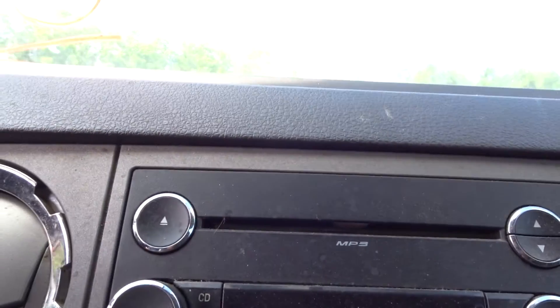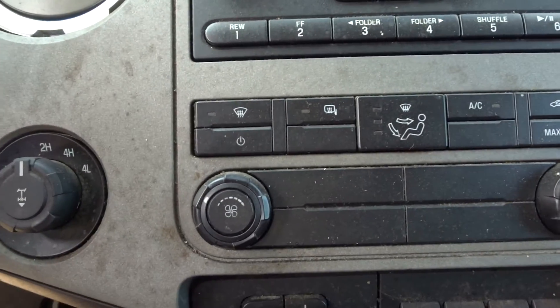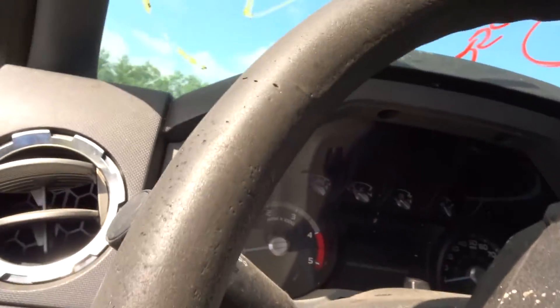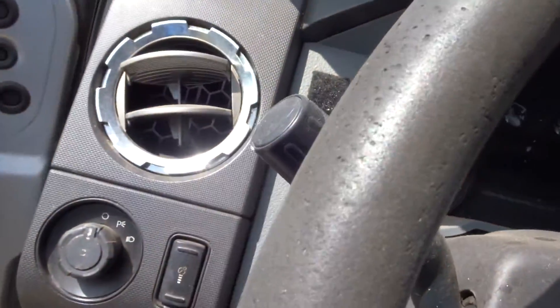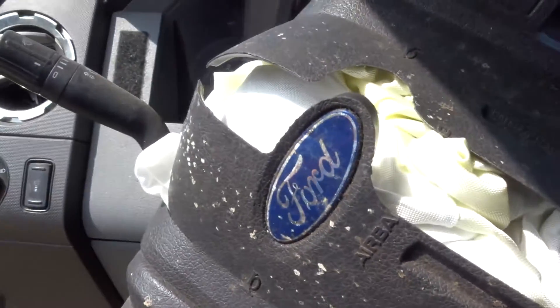Got a good roof bag over on the passenger side. Got a good receiver in here — MP3 single disc, in good shape. HVAC heat and AC is in good condition. Steering column isn't in too bad of shape. Steering wheel's got a little bit of wear on the top, and the bag's been deployed, so keep that in mind.